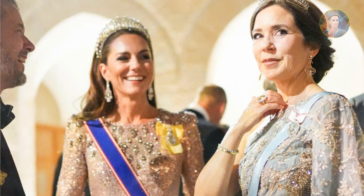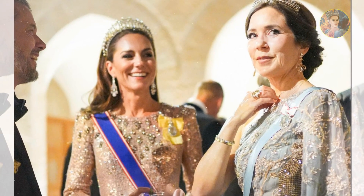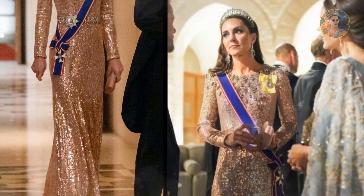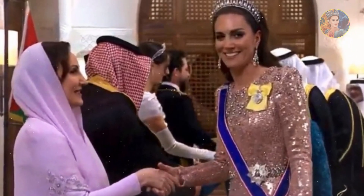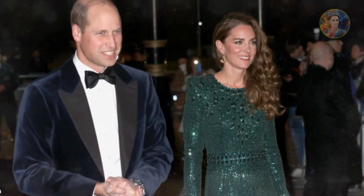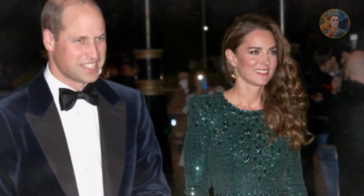The Princess of Wales has been pictured in full princess mode once again at the state banquet celebrating the wedding of Crown Prince Hussein of Jordan and Princess Rajwa Al Saif in Amman, Jordan. For the white-tie affair, Kate opted for a dazzling pink Jenny Packham gown, which she also owns in emerald green, continuing the series of all-pink looks she's sported over the past week, paired with a matching Prada clutch.